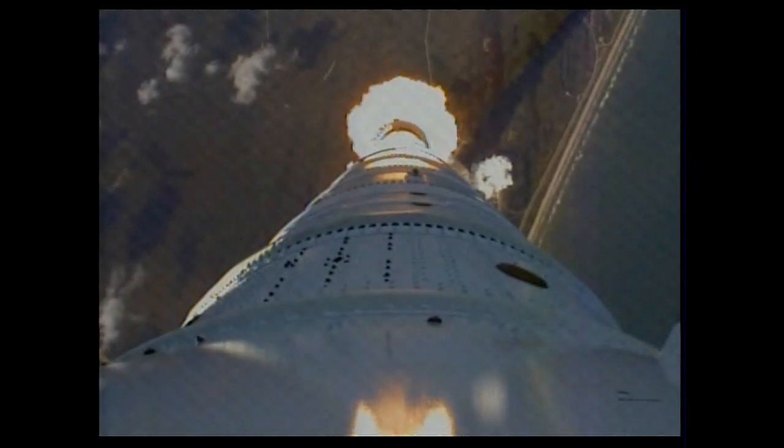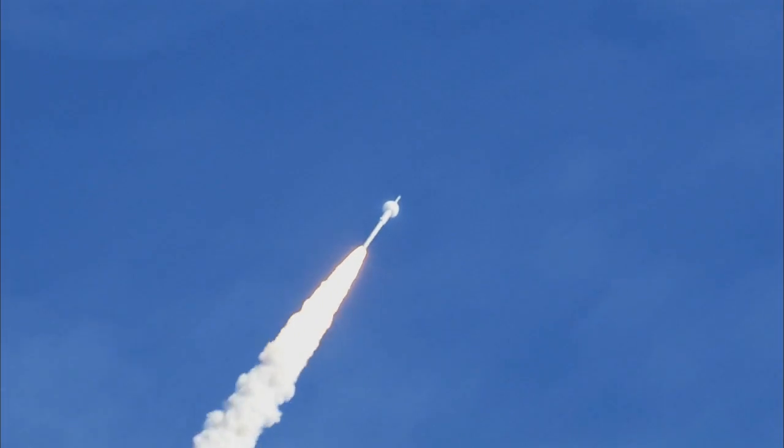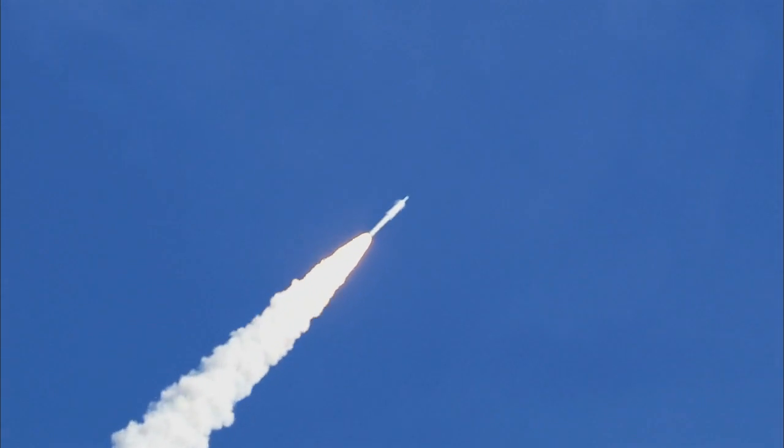Altitude now two miles. Taper pressure now tapering off as designed. Vehicle is lining, aligned itself with the planned trajectory.